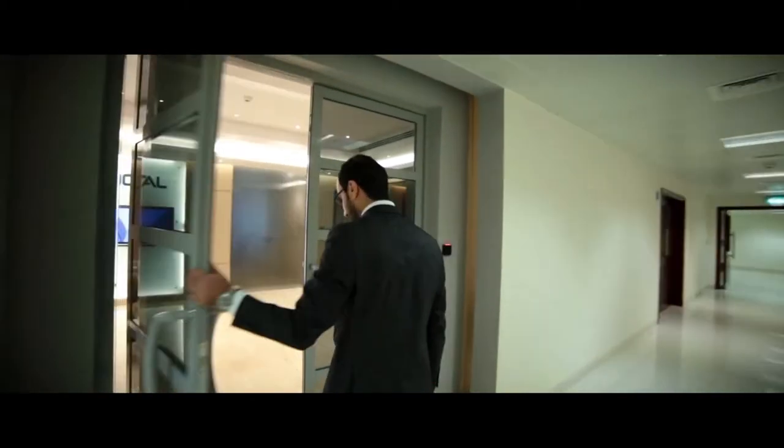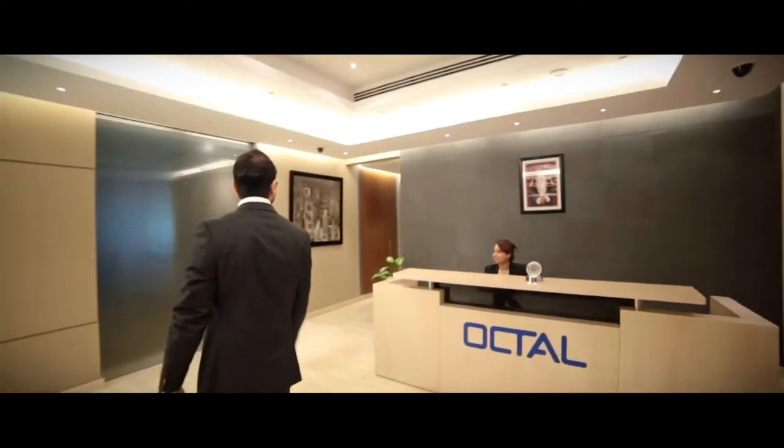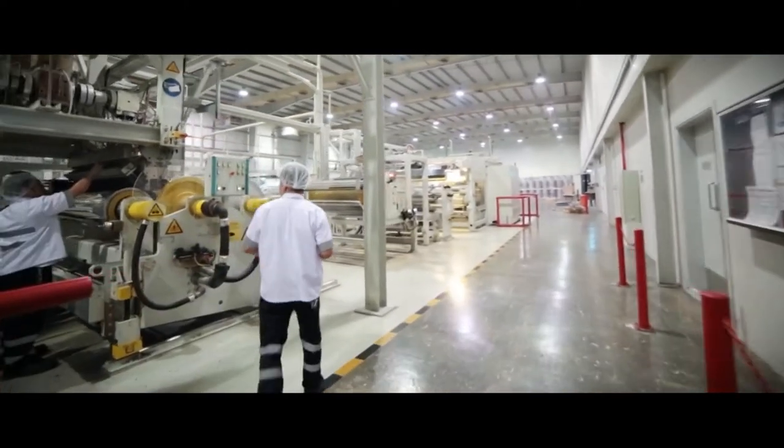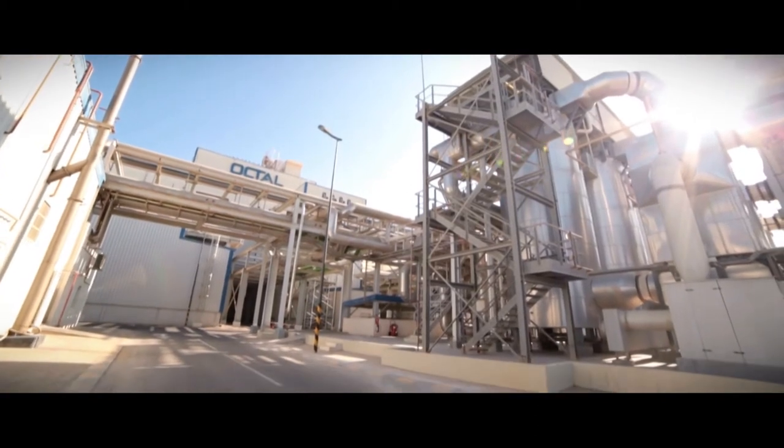Octel is a company created in 2005 in the Sultanate of Oman to take advantage of the exploding growth in clear rigid packaging. With a million tons of capacity of sheet and PET resin, we're looking at expanding the company into new areas.